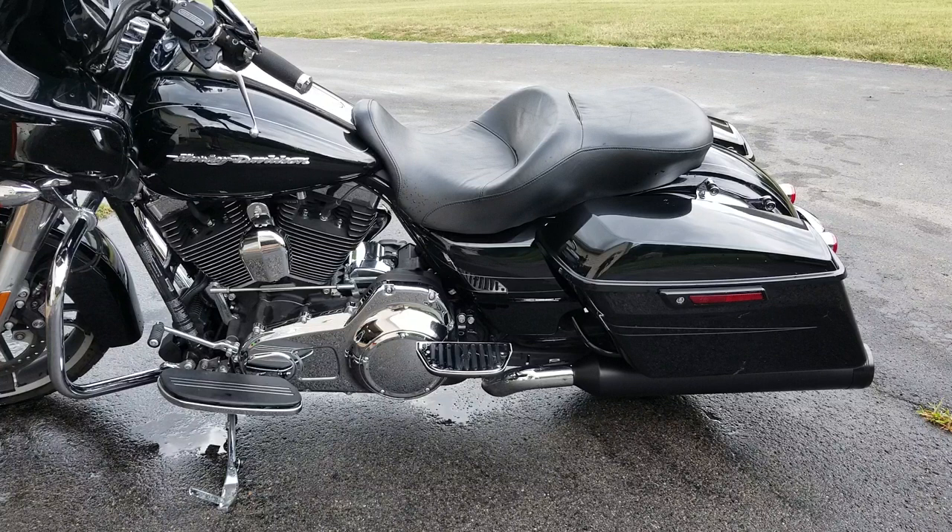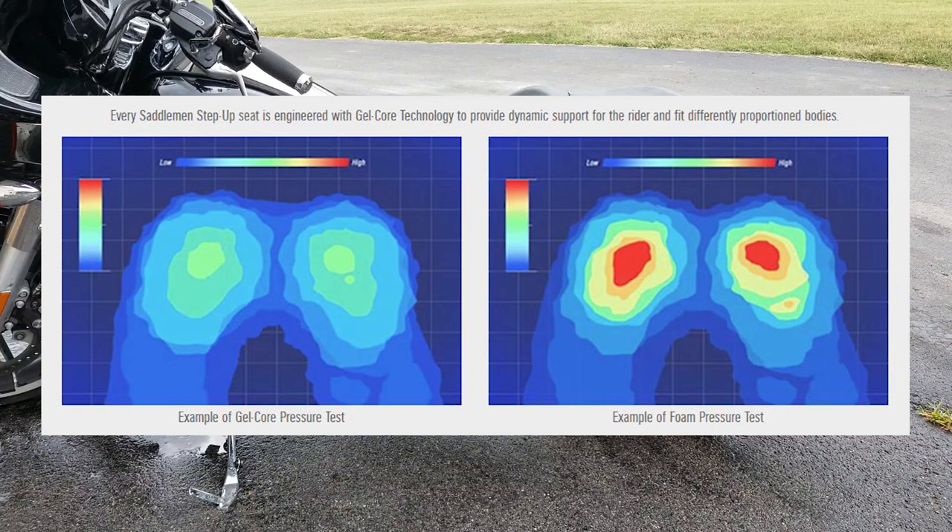That's not the case with Saddleman seats, due in large part to the gel core technology that they use to dampen, divert, and deflect the bumps of the road and the vibration from the bike.